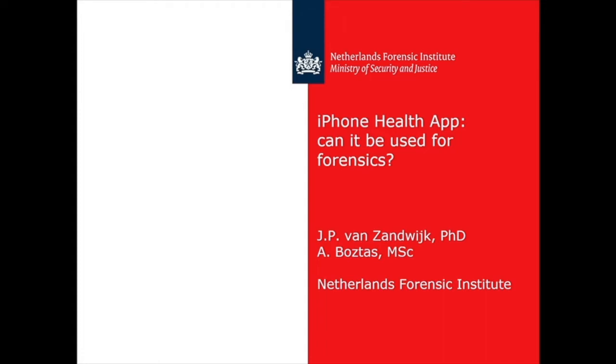Hello, my name is Jan-Peter van Zandwijk. I work with the Netherlands Forensic Institute, and in this half hour I will tell you about some research that we did on the health app of iOS. I did this research not alone — I worked together with my colleague Abdul Bostas, who helped me with a lot of the experiments.